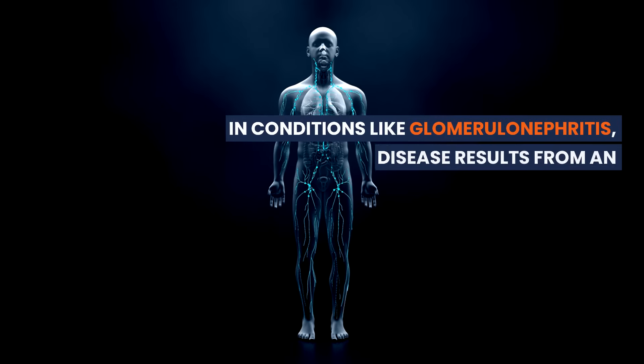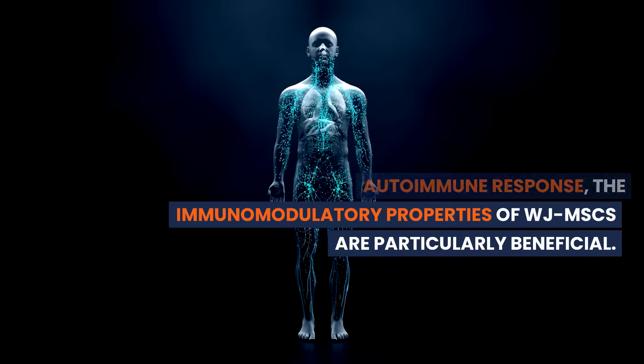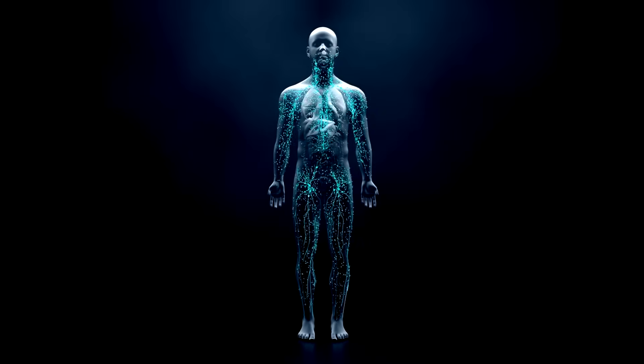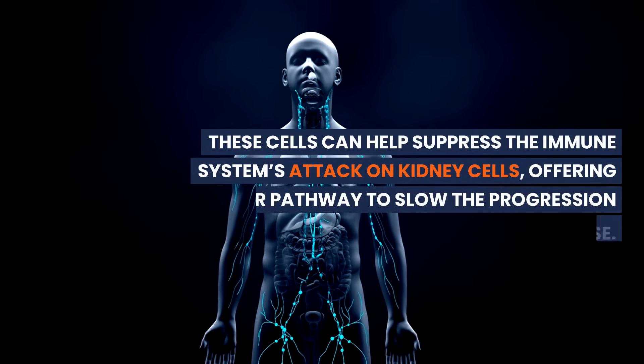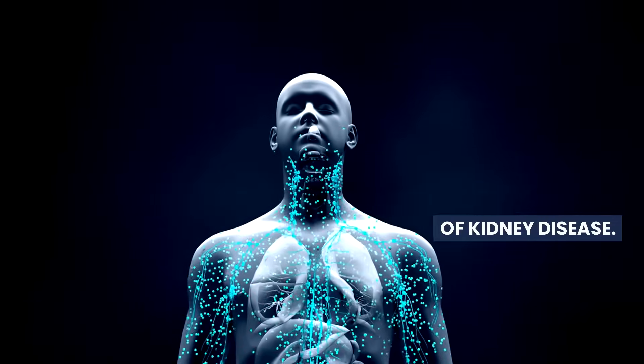In conditions like glomerulonephritis, where kidney disease results from an autoimmune response, the immunomodulatory properties of WJMSCs are particularly beneficial. These cells can help suppress the immune system's attack on kidney cells, offering another pathway to slow the progression of kidney disease.